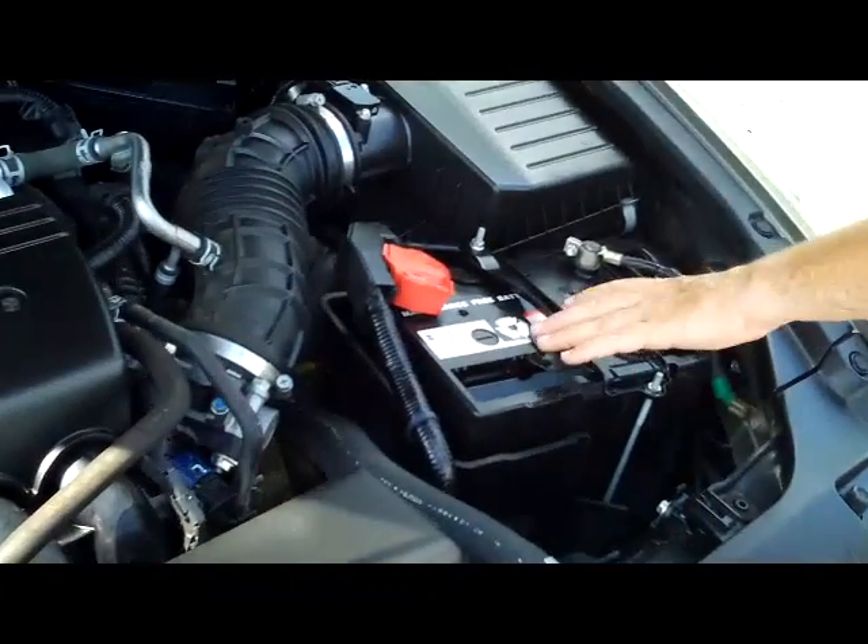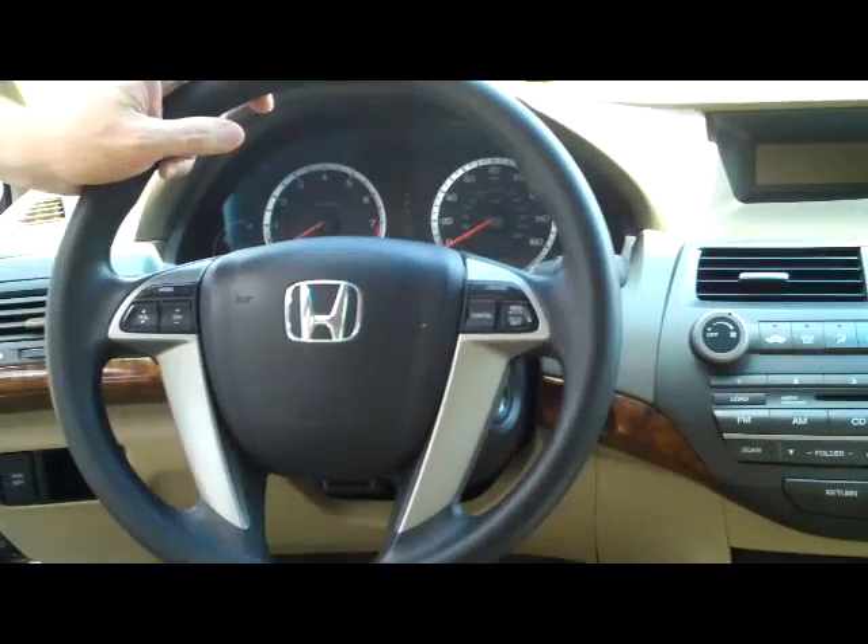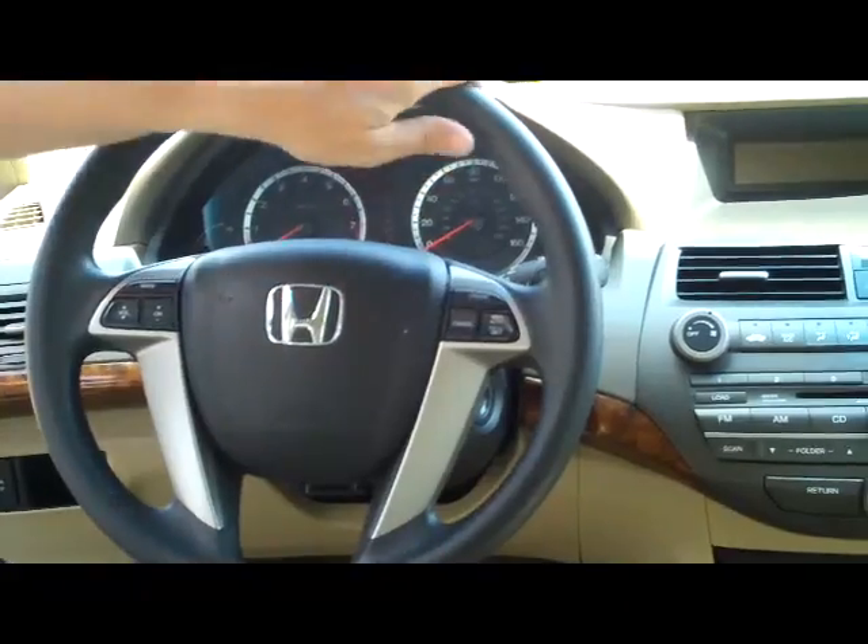Insulated dipstick for your oil check and oil fill, maintenance-free battery, centrally located fuse box. The Accord is five-star crash test rated.